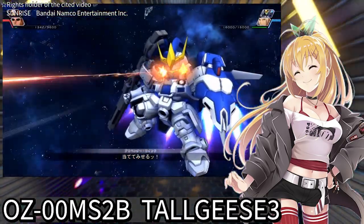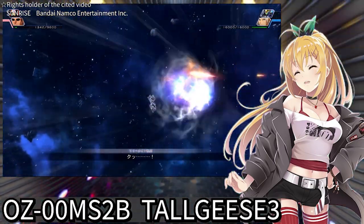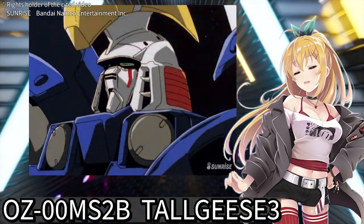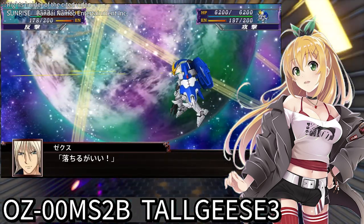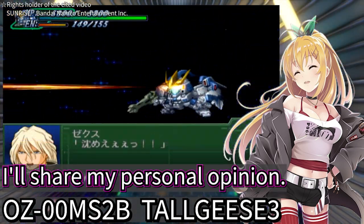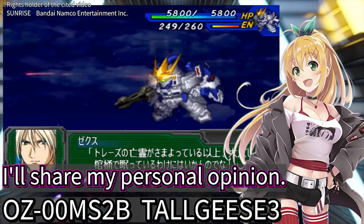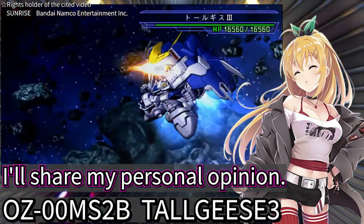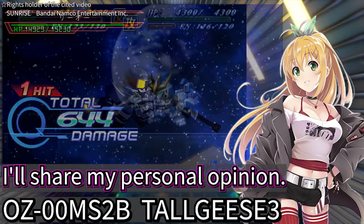Firstly, the head-mounted Vulcan — though not depicted in the series, it's often used in games. Treize did not equip the original Tallgeese III with the Vulcan Cannon. However, he designed its head to resemble Gundams and equipped the Tallgeese III with the characteristic Vulcan Cannon of a Gundam. This is just my interpretation, but perhaps Treize, who admired Gundams, endowed each of the Tallgeese II and III with Gundam characteristics, envisioning them together on the battlefield as a Gundam-like entity. This is just my theory, not an official setting. What do you think?